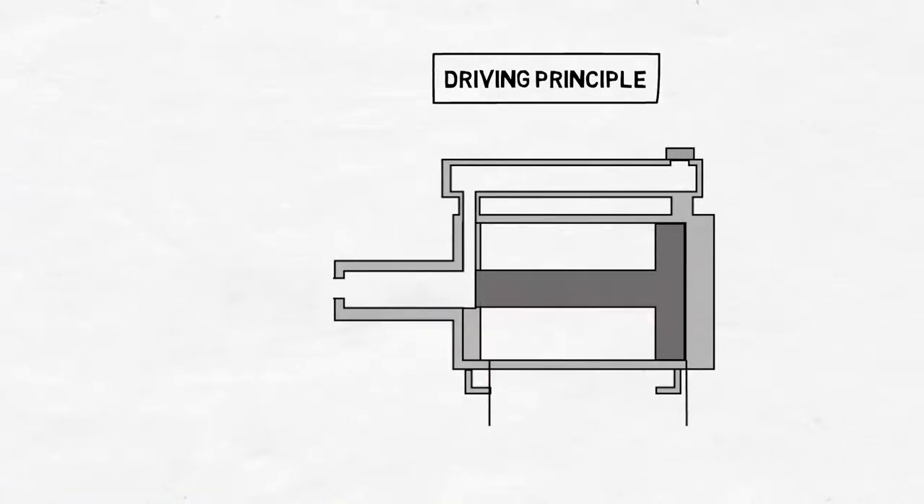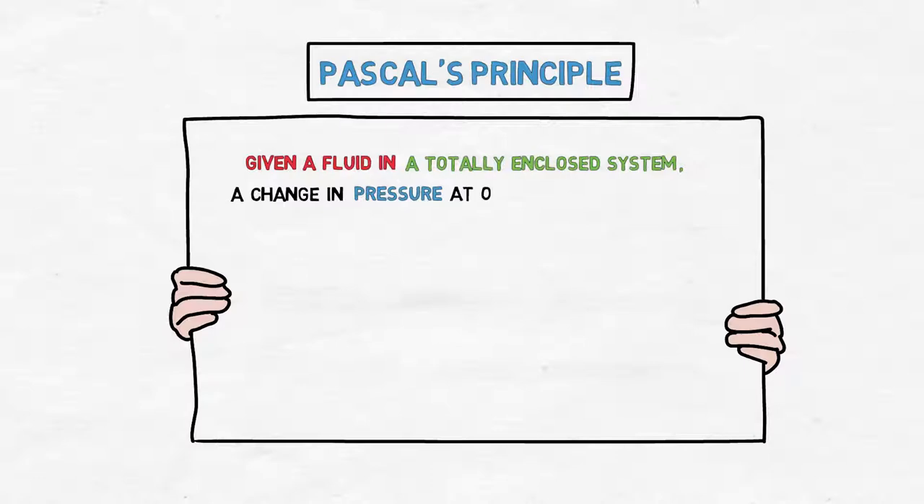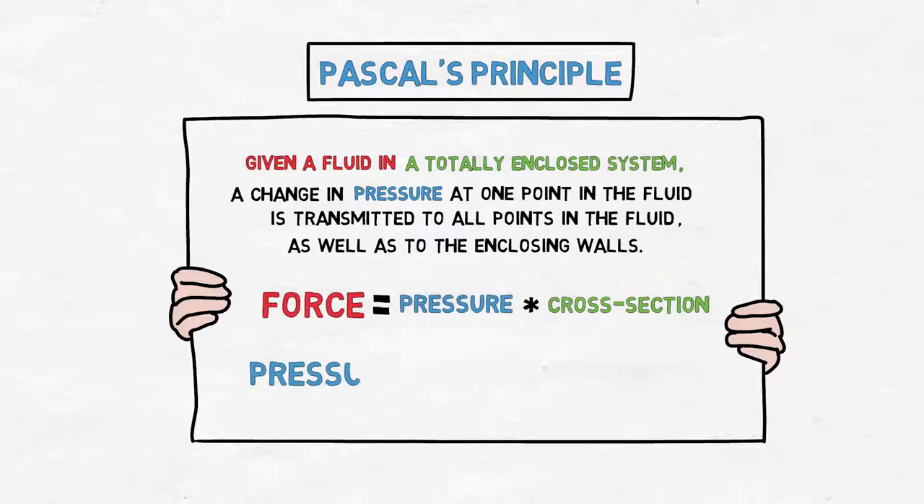Now let's take a look at the driving principle of how the pneumatic hydraulic converter can produce increased pressure. Before that, let's take a brief look at Pascal's principle. Pascal's principle says that given a fluid in a totally enclosed system, a change in pressure at one point in the fluid is transmitted to all points in the fluid as well as to the enclosing walls. The formula is: pressure equals force divided by cross-section area. This principle can also be applied to pneumatic hydraulic converters.